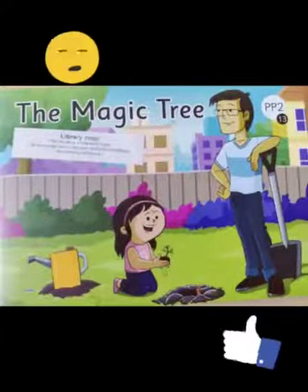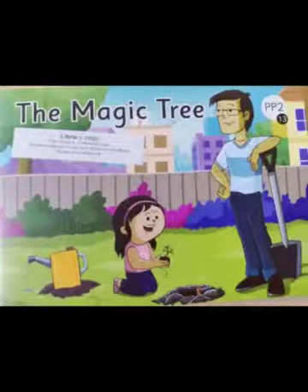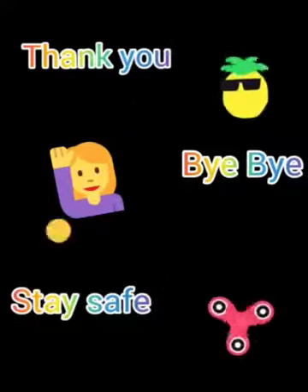With this we come to the end of vocabulary list one. Keep revising, keep learning, have lots of fun. Bye!